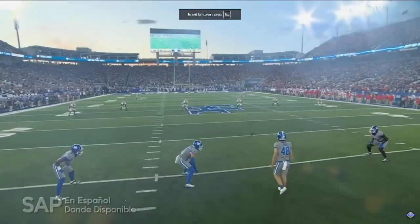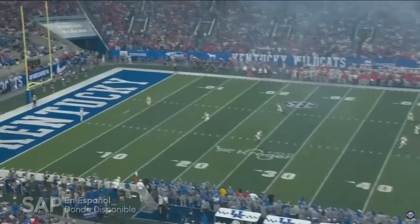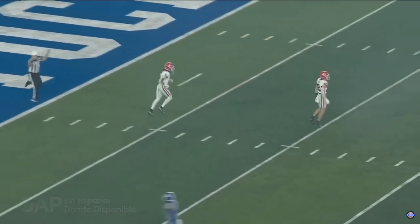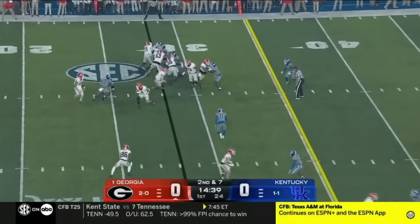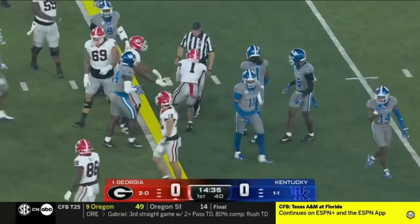Georgia 2-0, wins against Clemson and Tennessee Tech. This is their first true road game of the year. And the opening kickoff is a touchback. 3-89, which is still his career high, and four touchdowns. Hopefully Kentucky can produce an upset. He runs for a first down.